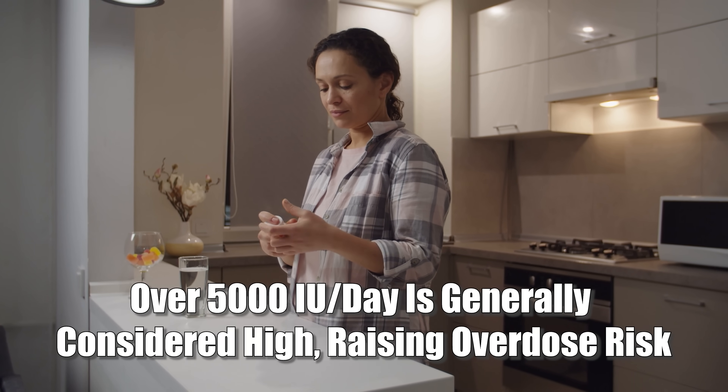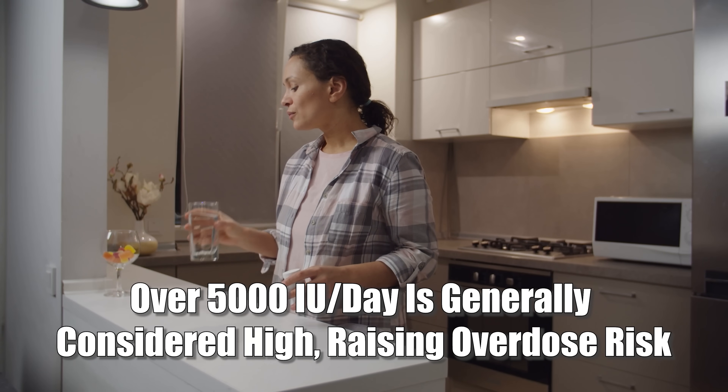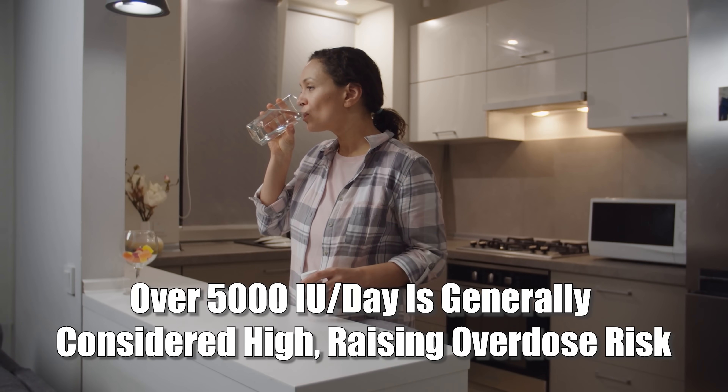For example, I react extremely sensitively to it — for me 2,000 IU would already be too much. A low dose of just 500 IU was enough to push my blood levels over 100, which is pretty crazy. But I also make sure to have enough of the cofactors that many people are low in and that get depleted when you take too much. Most people would say that anything over 5,000 IU per day is pushing into high intake territory, though there are definitely cases where much lower doses already lead to side effects.